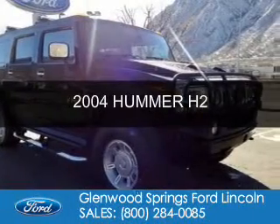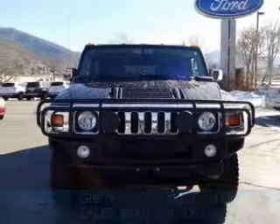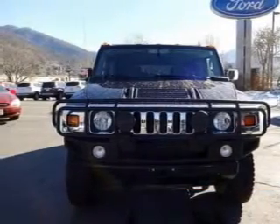Used 2004 Hummer H2. It's powered by 4-wheel drive, a 6-liter, 8-cylinder engine, and a 4-speed automatic transmission.